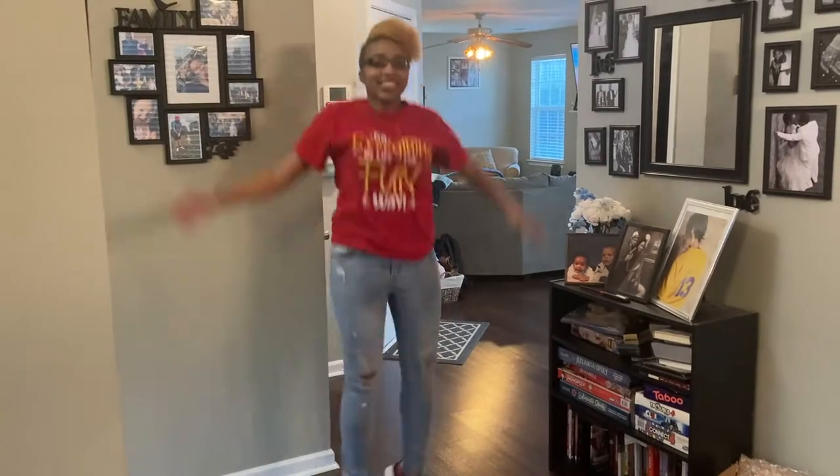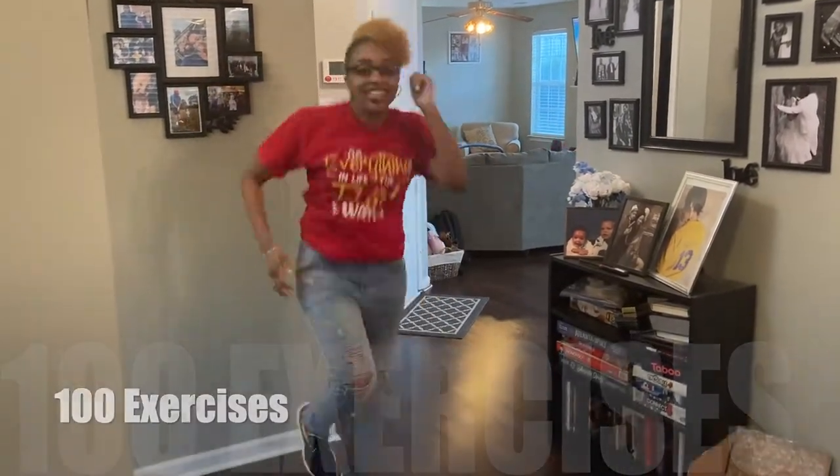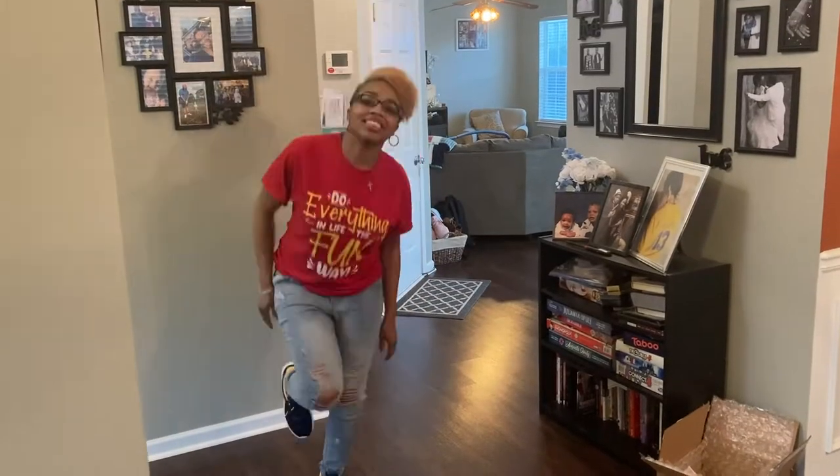Next, have children do 100 exercises. Yes, that sounds like a lot, but trust me it's really not. You can have them do an exercise for 100 seconds, or actually do 100 push-ups, 100 jumping jacks, 100 whatever.